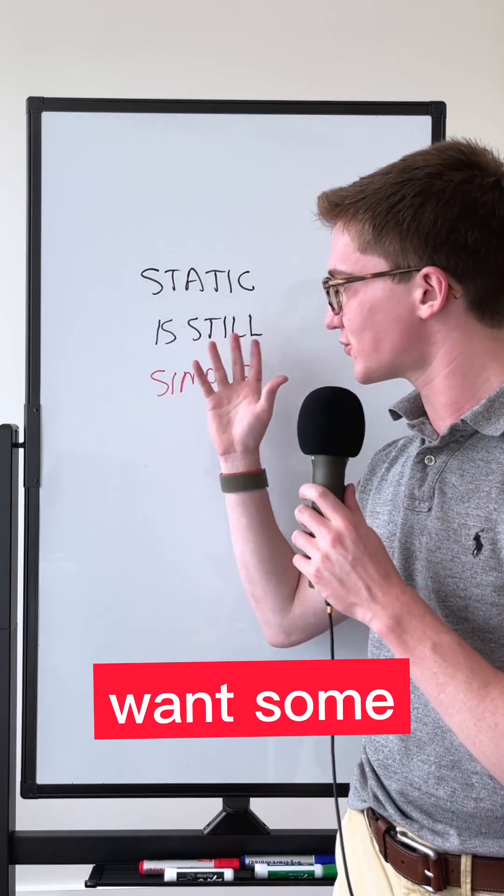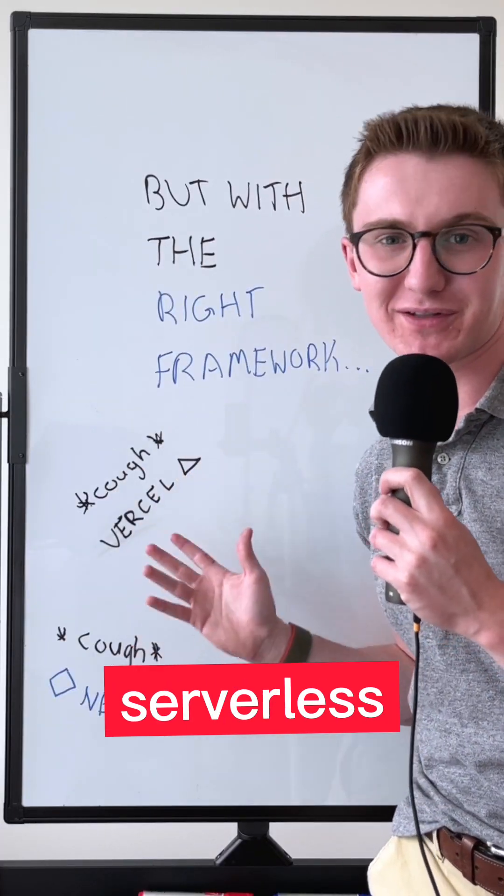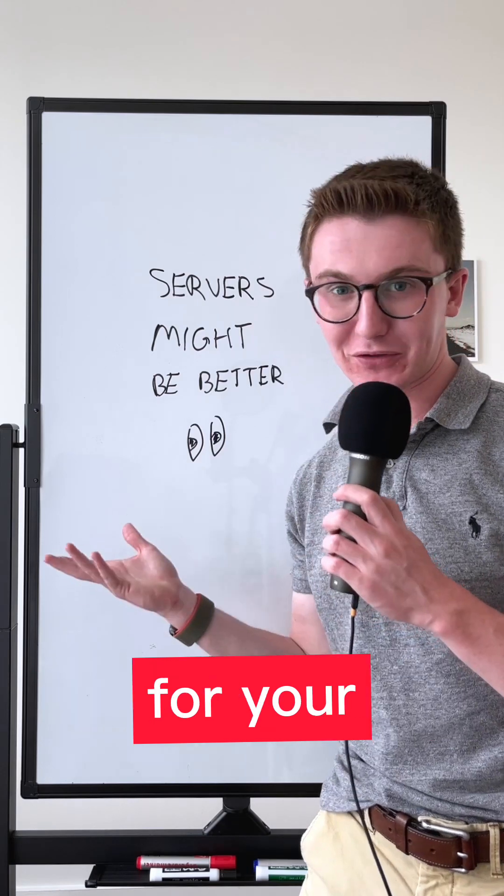Now don't get it twisted — if you just want some HTML files you can put anywhere, static is simple. But with the right framework to help you deploy, and with hosts to make serverless cheap and easy, servers might be better for your static content.